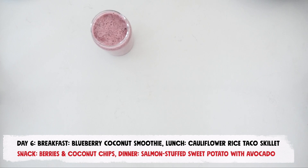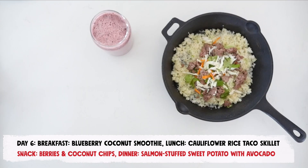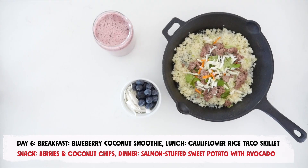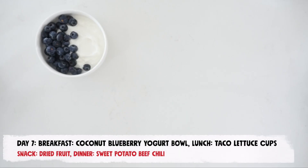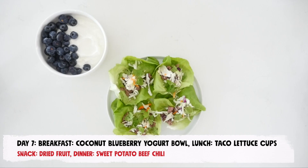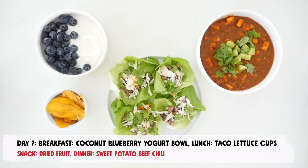On day 6, enjoy a blueberry coconut smoothie for breakfast, a cauliflower rice taco skillet in lettuce cups for lunch, berries with coconut chips for a snack, and canned wild salmon over a baked sweet potato with avocado for dinner. On day 7, enjoy a coconut blueberry yogurt bowl for breakfast, taco lettuce cups for lunch, dried unsweetened mango for a snack, and sweet potato beef chili for dinner.